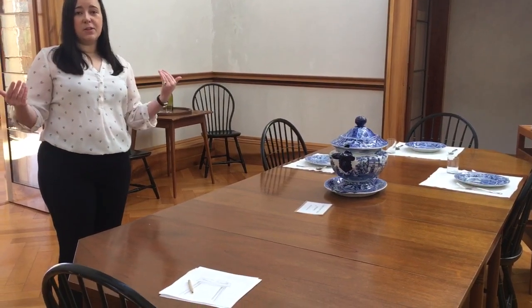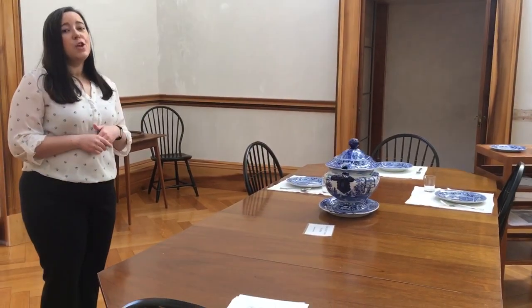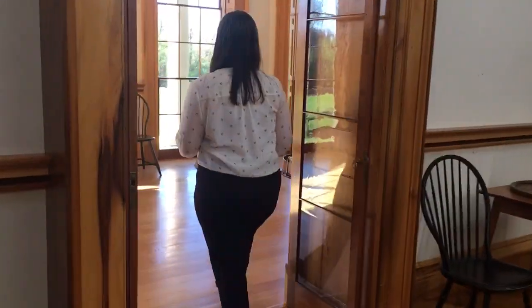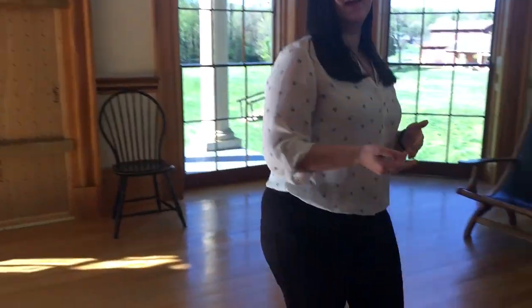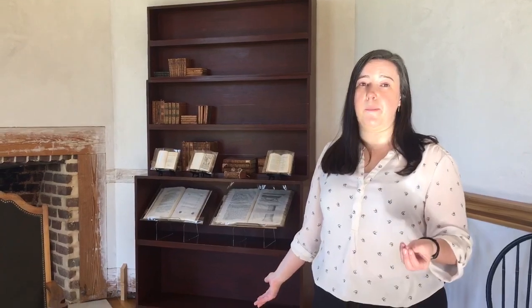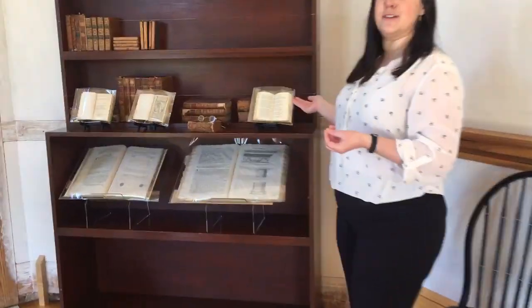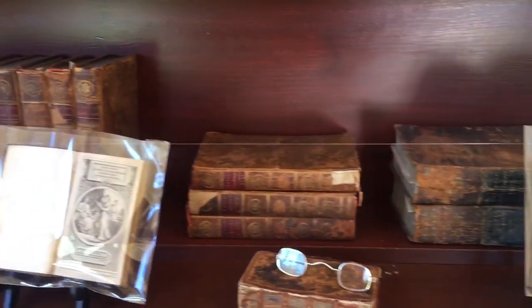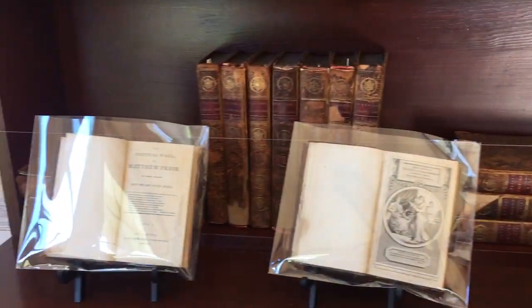If you were a guest staying with Jefferson for the evening and staying afterwards, you would have gone into the next room — the second most formal room — the parlor. This room would have been a central hub of living space for the Jefferson family. Jefferson kept a very large library here of about a thousand books, including about 400 petite format books on display — miniaturized books that are the perfect size for slipping into a pocket when you go on your daily horseback ride, as Jefferson did every single day.